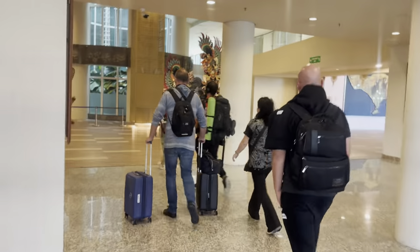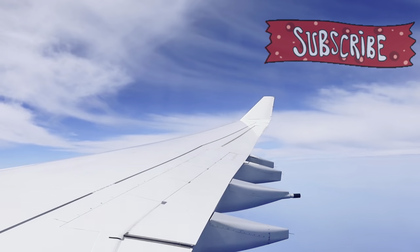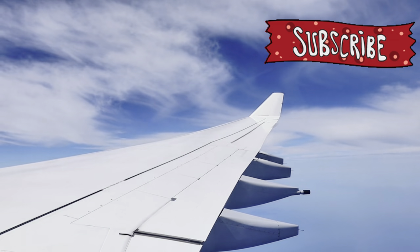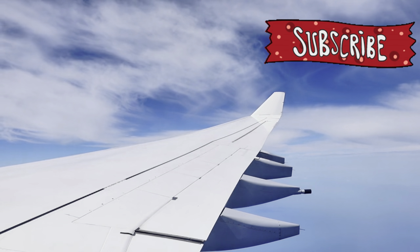If you think I did a good job on this video and would like to help my channel, please hit that like and subscribe button. From your friendly world travelers, I bid you a safe journey.